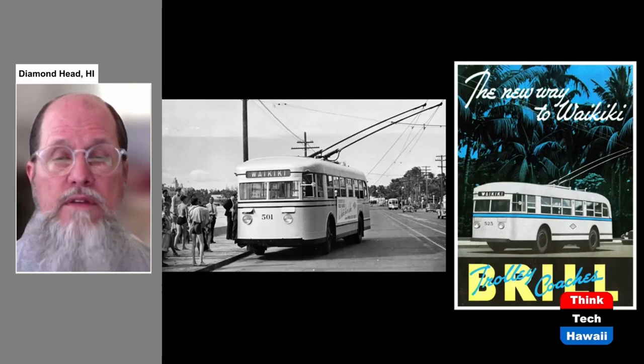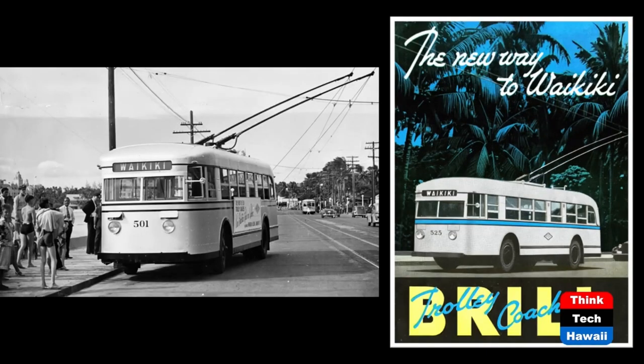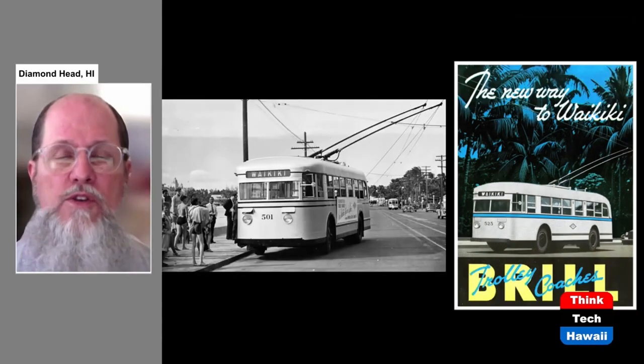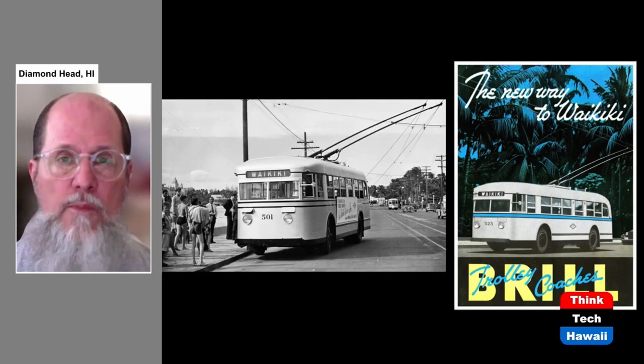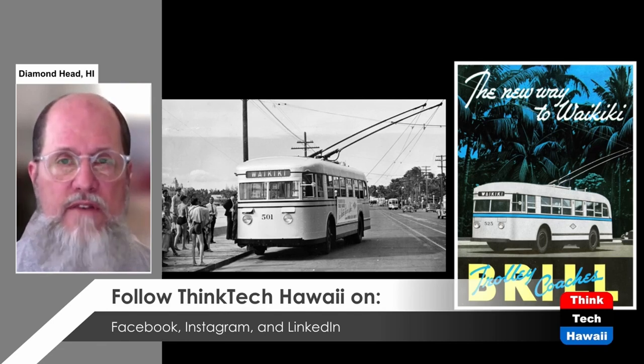It became obvious that streetcars had their limitations. Starting in 1937, the HRT began to install electric buses called trolley coaches. Here is a picture of the first one running along Kalakaua Avenue in Waikiki. These buses had the advantage of being able to drive from side to side, so they could pull up to the curb and people could get on and off safely. This is why the streetcar system was eventually given up, ending in 1941, in favor of these electric buses, which were in use from 1937 to 1957.